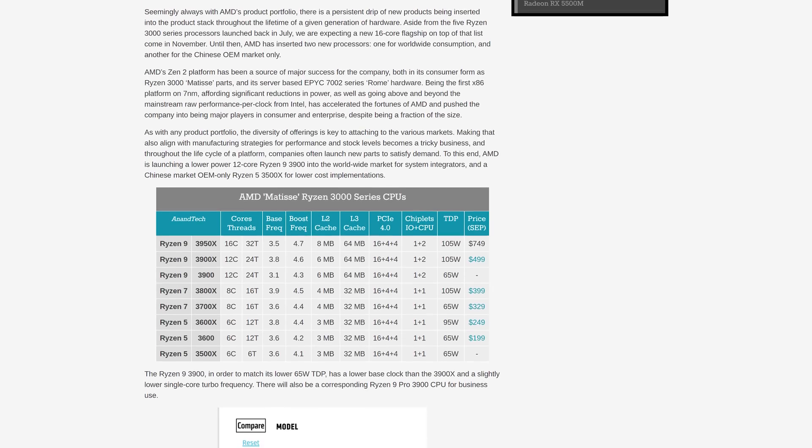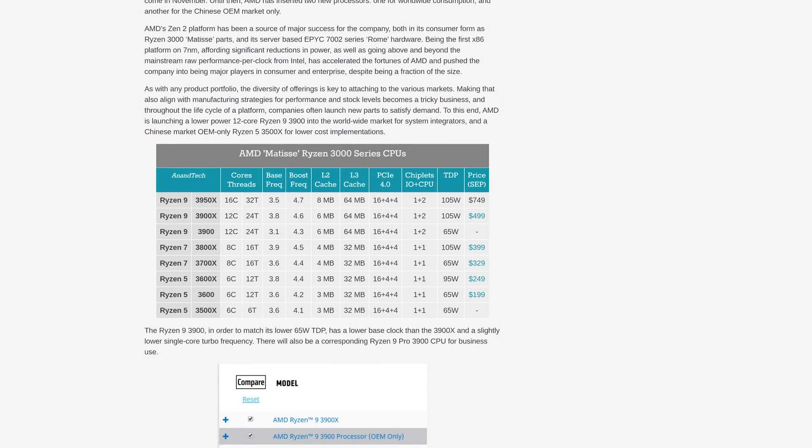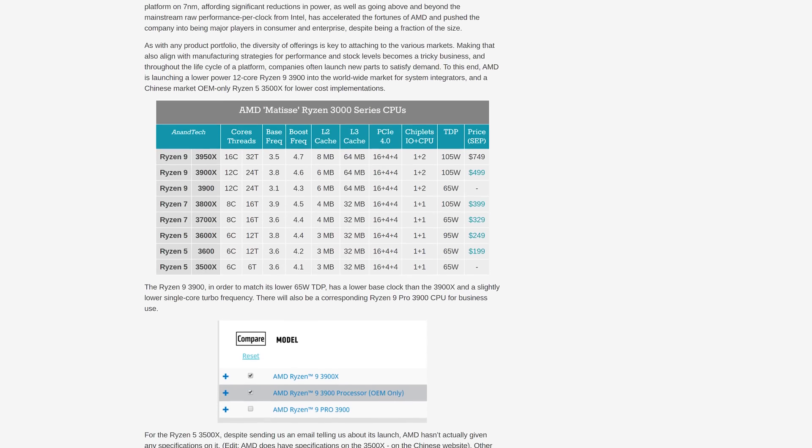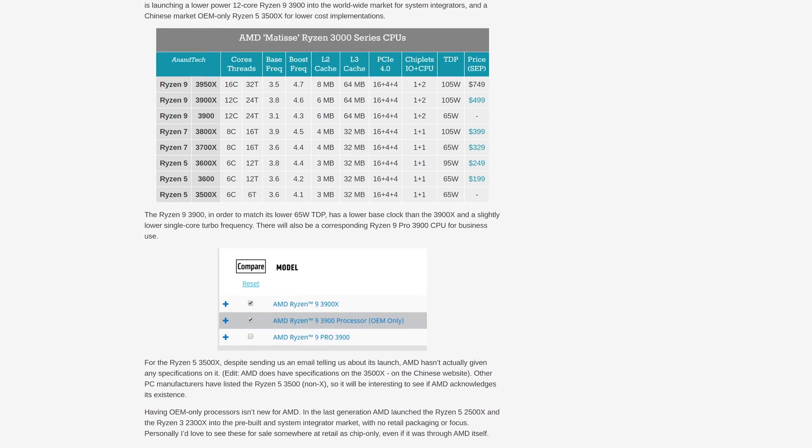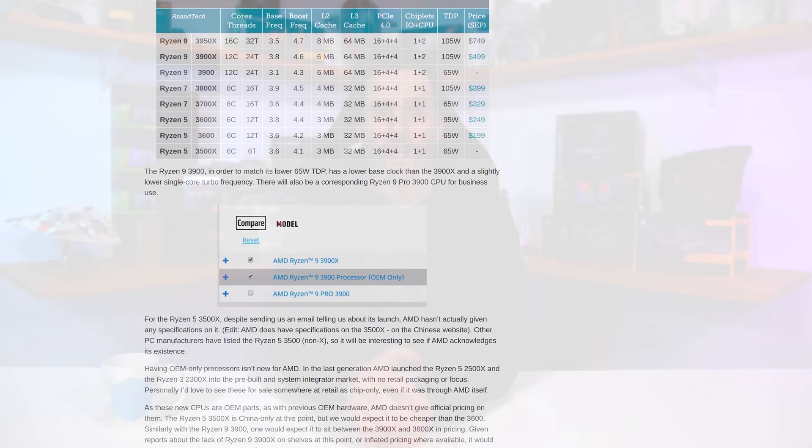The base clock drops from 3.8 GHz down to 3.1 GHz and the boost clock sees a reduction from 4.6 to 4.3 GHz, hopefully with no issues reaching that figure at launch. The other new CPU is the Ryzen 5 3500X, which slots in below the Ryzen 5 3600, offering a six-core design without SMT — so six cores and six threads compared to six cores and twelve threads on the 3600. Clock speeds are similar with the same 3.6 GHz base and 65W TDP, but with a slightly lower 4.1 GHz boost.